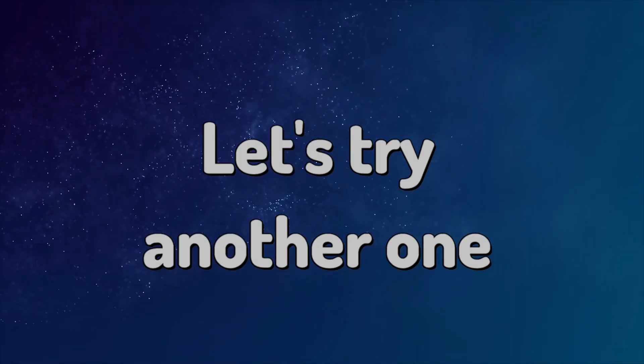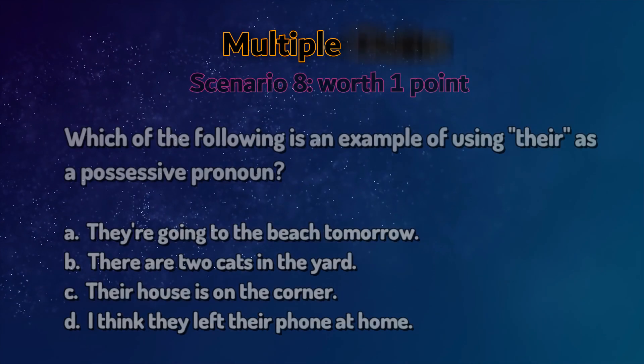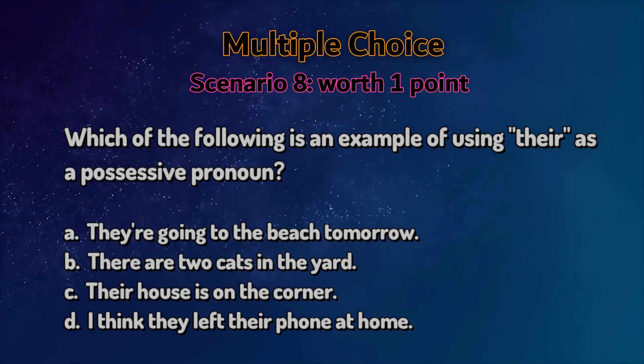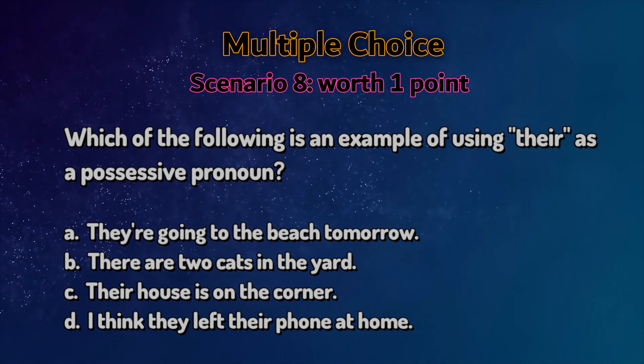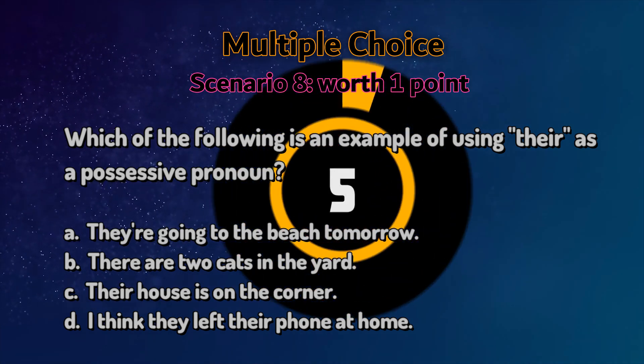Let's try another one. Multiple choice. Please read the statement and pick an answer. So what's the answer?